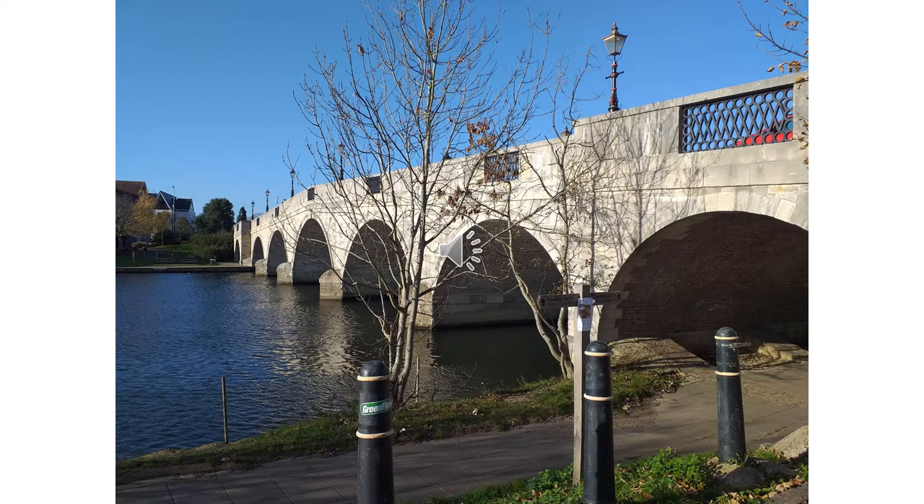We start our walk at Chertsey Bridge. The current bridge was built in 1783, but on records a bridge is first mentioned at Chertsey in 1299. From here the walk to Laleham is one and a half miles, and for those wishing to continue along the Thames Path, a further two and a half miles will take you into Staines.